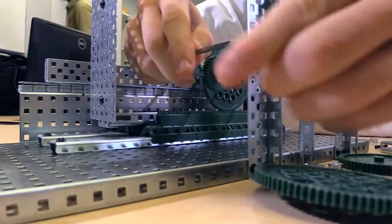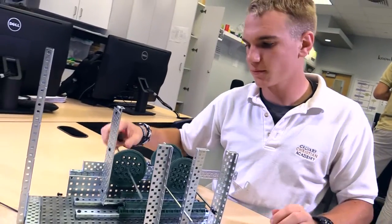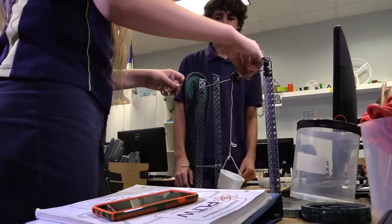The class's hands-on approach provides opportunities for fun and challenging projects. Right now we're working on building compound simple machines. We have to have three simple machines combined into one compound machine. It's a challenge, but it's fun — I like the challenge.